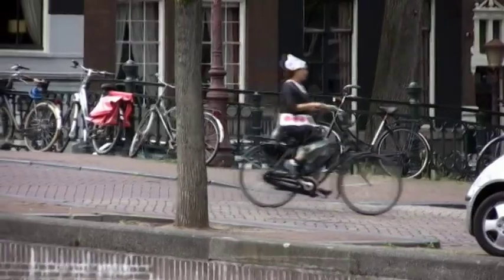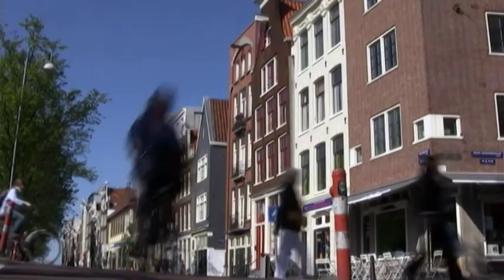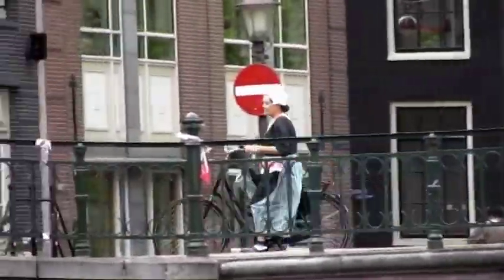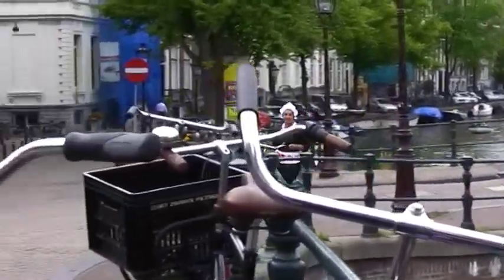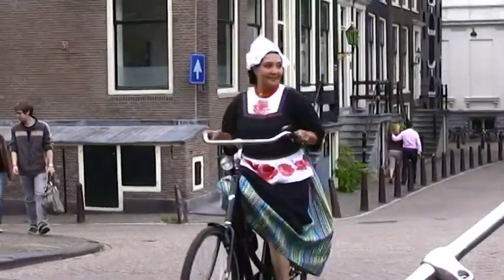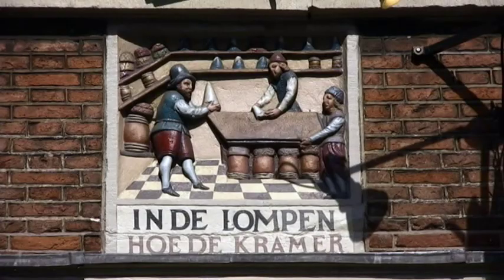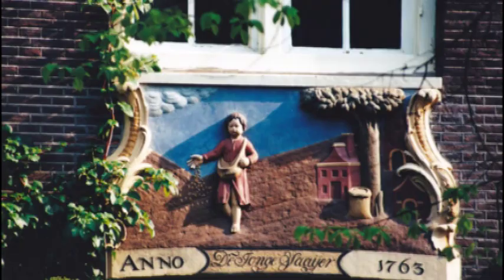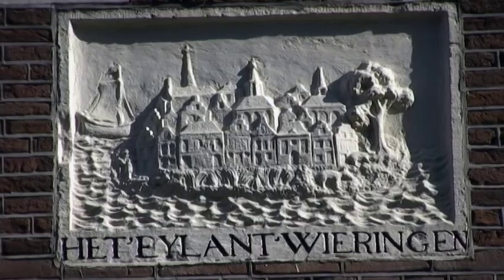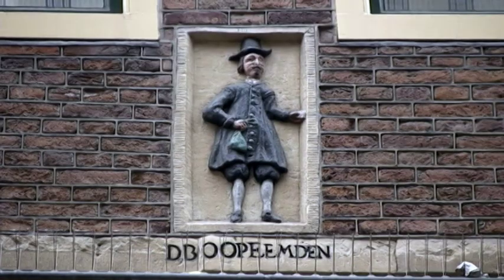Did I mention there's a lot of bikes in Amsterdam? I see you've noticed the gable stones. Since house numbers and street names weren't introduced until the 19th century, in the 17th century these gable stones and friezes identified the houses. Sometimes the owner's occupation or family name was depicted in the gable stone, or the original function of the building.